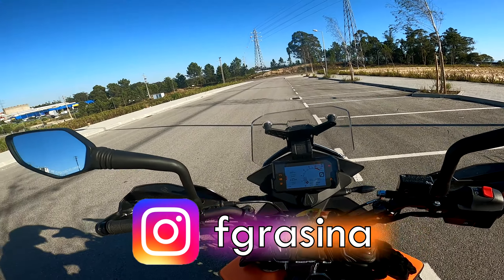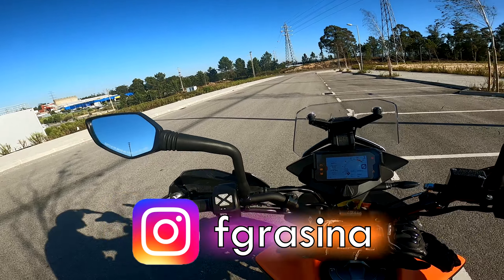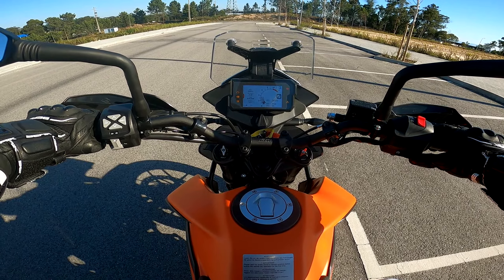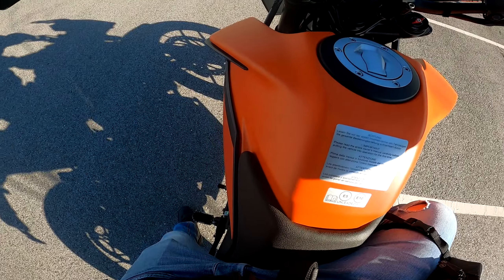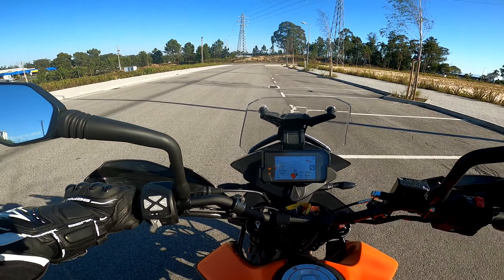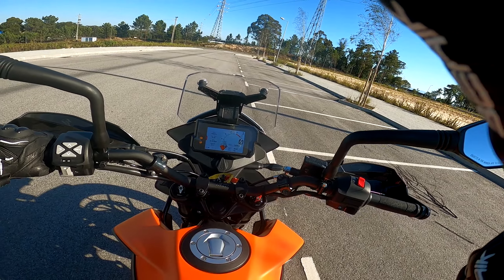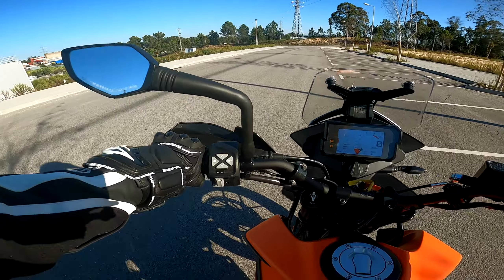Vamos lá ligar a moto. Temos aqui um monocilíndrico com o barulho característico aqui da KTM, que eu já estou um bocadinho habituado — porque a minha primeira moto foi uma KTM Duke 125.